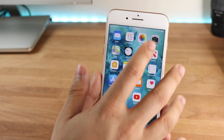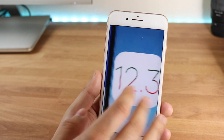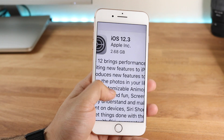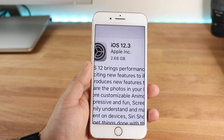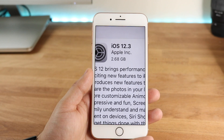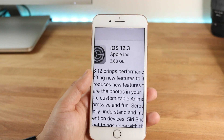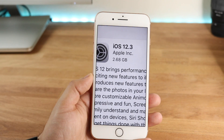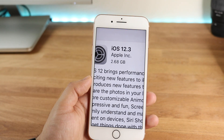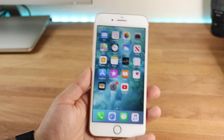On my iPhone 8 Plus, I came from iOS 12.1.2 or at least an early beta, so the update was 2.6 gigs. But if you're coming from iOS 12.2, you're probably going to have about a 400 meg update. If you're coming from a beta or an earlier version like 12.1.3, that's probably the larger size you'll end up seeing.